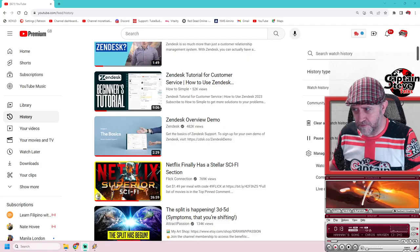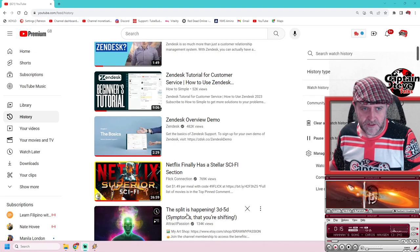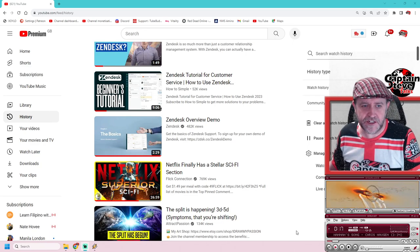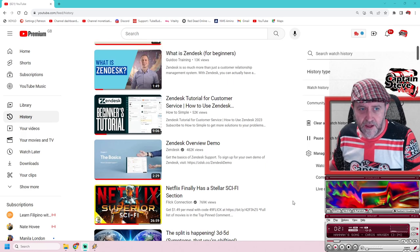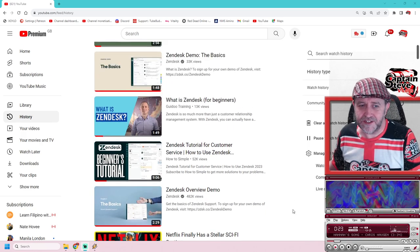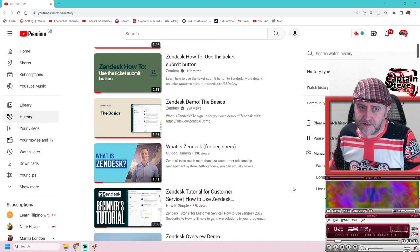Hey there, people in the View of Us. It's the captain of the studios. Today I want to talk about Zendesk. I've been learning and schooling myself all about Zendesk — just to give you a quick overview of what I've been researching. You can see my YouTube history here: I love sci-fi and all sorts of weirdness, but you can also see I've spent quite a lot of time watching Zendesk videos.